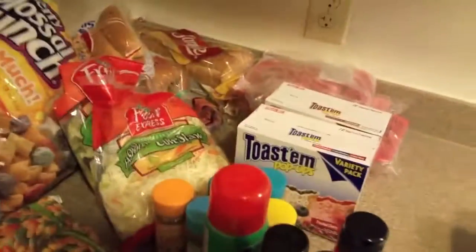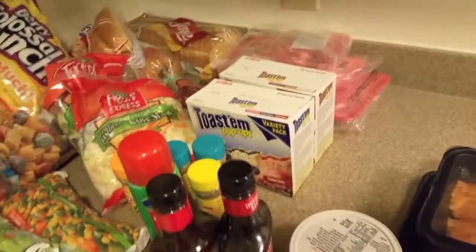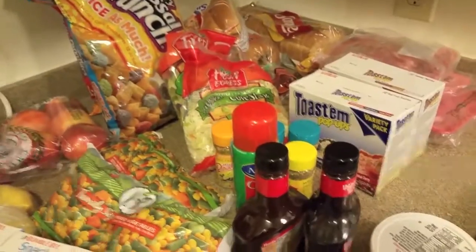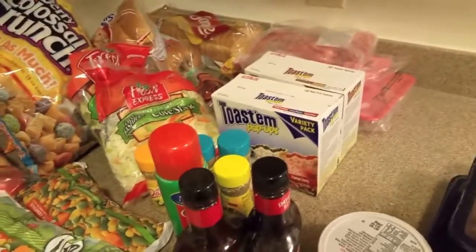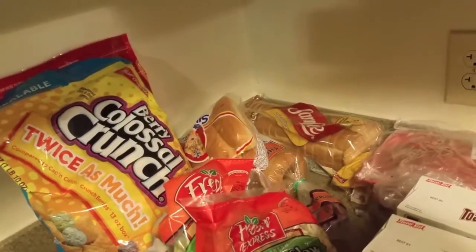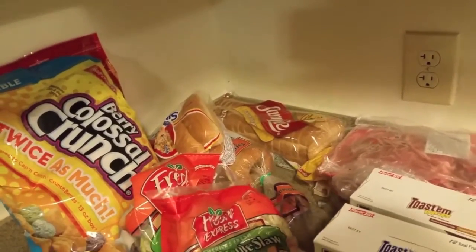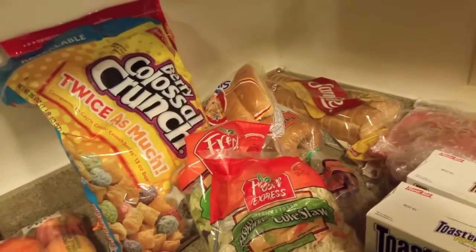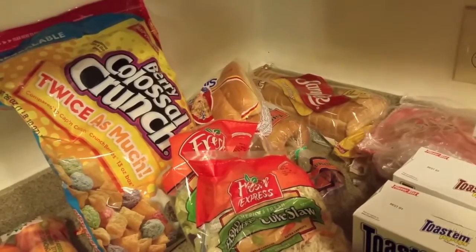You guys seem to love my hauls so I'm doing them a lot more often. Thank you guys so much — I really love to grocery shop! That is pretty much it. Thank you guys for tuning in, please like this video and subscribe if you are new to my channel. Thank you for hanging out with me — I will talk to you guys later. Tune into the next vlog, peace!